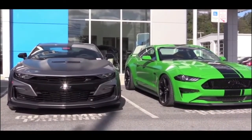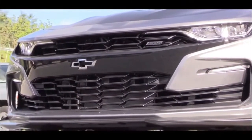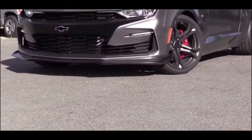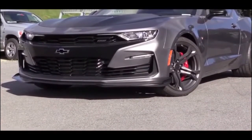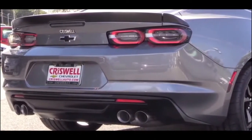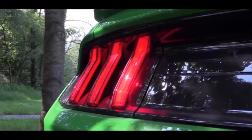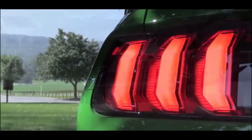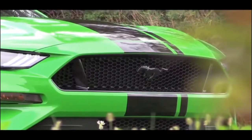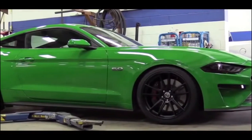Now for the most controversial comparison: exterior styling. Having seen the Camaro SS in person, it's not as bad as it looks on camera, and I do like the 2019 refresh compared to the previous year. What I really like on the Camaro's exterior are the smoked taillights, which come standard on the Camaro SS just like the Corvette Z06 — I really wish the Mustang would offer something like that, even as an option, because it looks so much better than the bright red taillights. Overall though, I have to give the exterior styling to the Mustang.